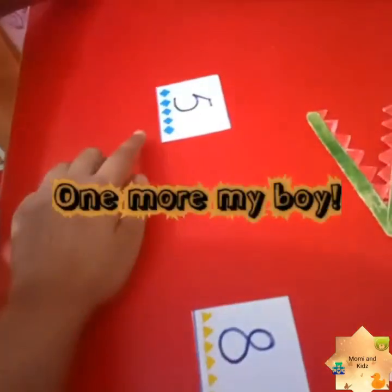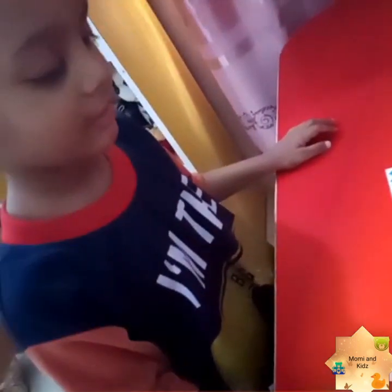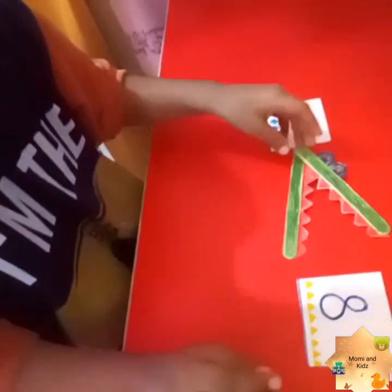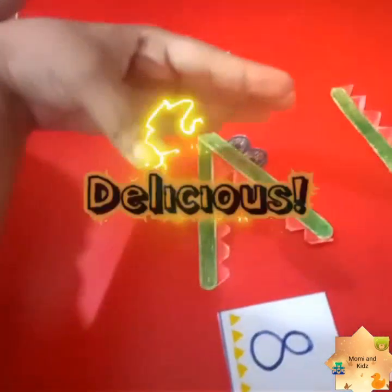Okay Ruhan, now five diamonds and eight triangles — which is the bigger number, the greater number? Eight! Yes, the crocodile opens its mouth and eats the eight, like this.